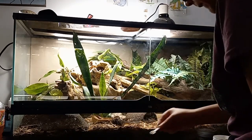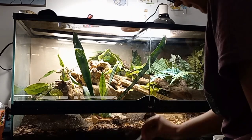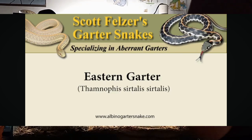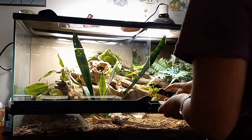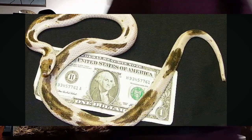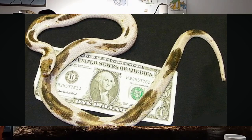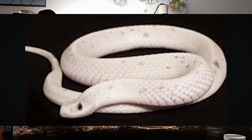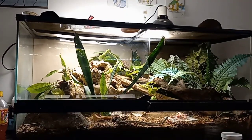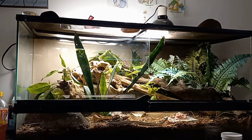Eastern garter snakes are social, which is very rare in snakes and most reptiles. There was a breeder — Scott Fissler — who had a ton of garter snakes and some amazing morphs, including a piebald eastern garter snake and a white lucistic eastern garter snake. These were amazing morphs that today are sadly extinct in the hobby.